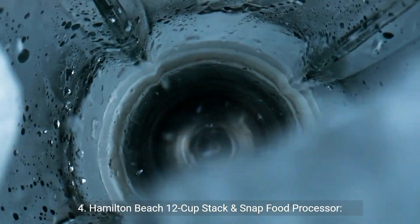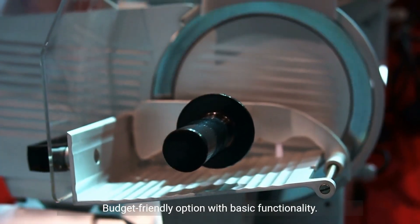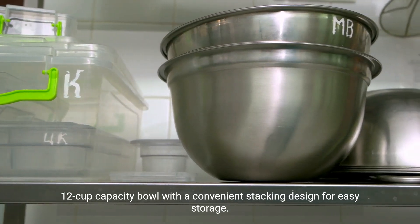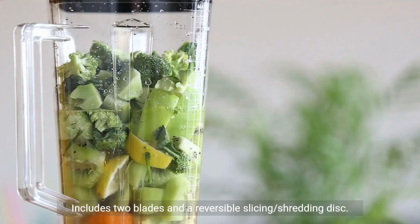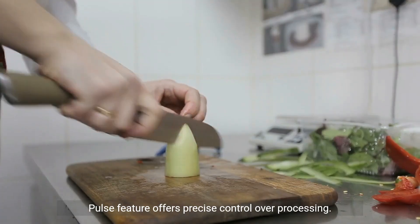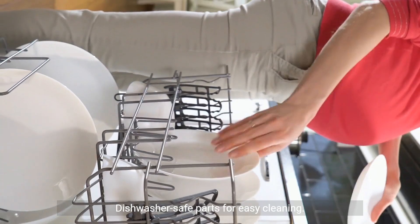4. Hamilton Beach 12-Cup Stack and Snap Food Processor. Pros: budget-friendly option with basic functionality; 12-cup capacity bowl with a convenient stacking design for easy storage; includes two blades and a reversible slicing and shredding disc; pulse feature offers precise control over processing.